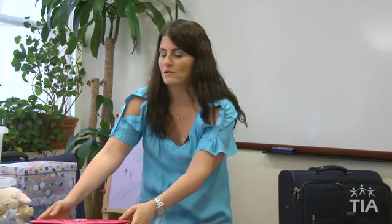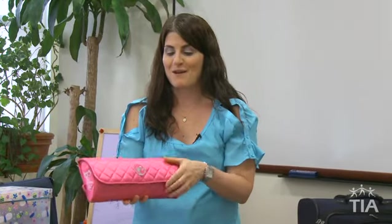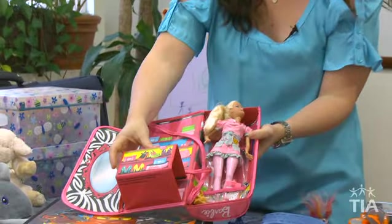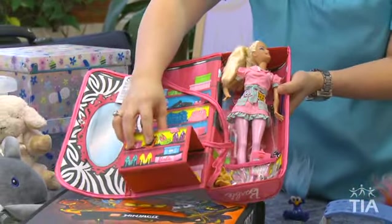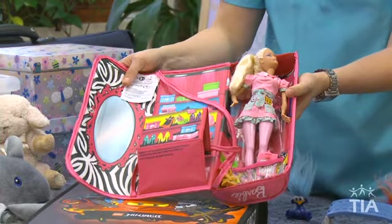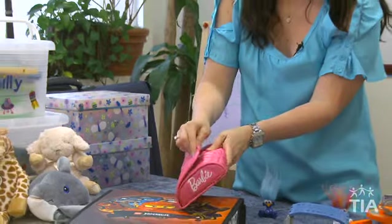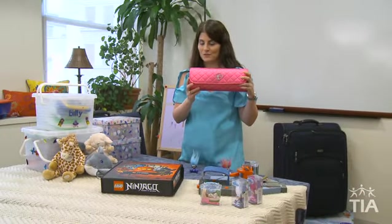What little girl wouldn't want this stylish Barbie purse? The fun part is it actually opens up to a play set. I have a Barbie in here that I packed — she doesn't come with the set — but girls can take their own Barbies, store clothing, and role play right in the backseat of the car. When you fold it up, you have a very stylish purse just like mom or an older sister.